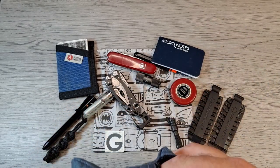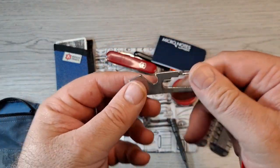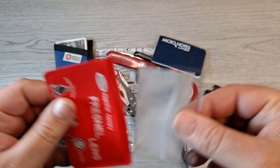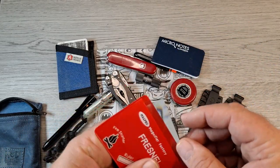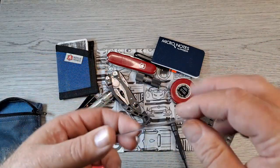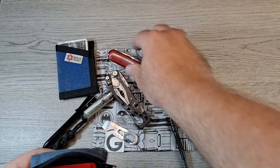Also in the pouch I have a little Micro Notes pocket notebook in case I want to take notes or leave a note. I also have a Nite Ize Doohickey — a little pry tool plus bottle opener with a clip. And for the heck of it, a Fresnel lens magnifier. It's so small, thin, and lightweight, and it could come in handy for close-up inspection. It also has a three-inch ruler scale in centimeters.